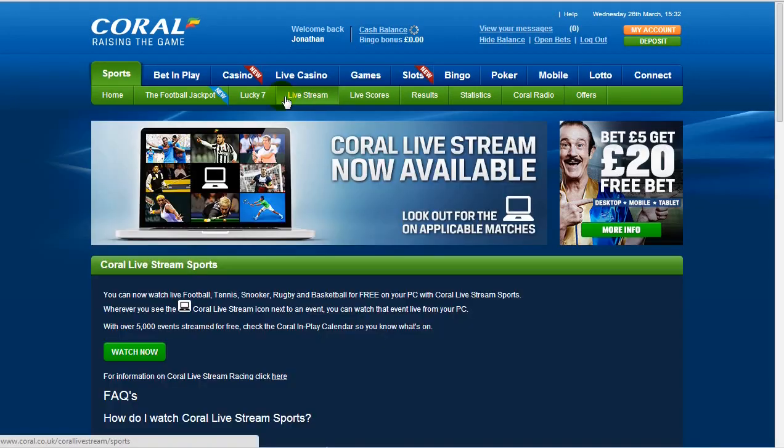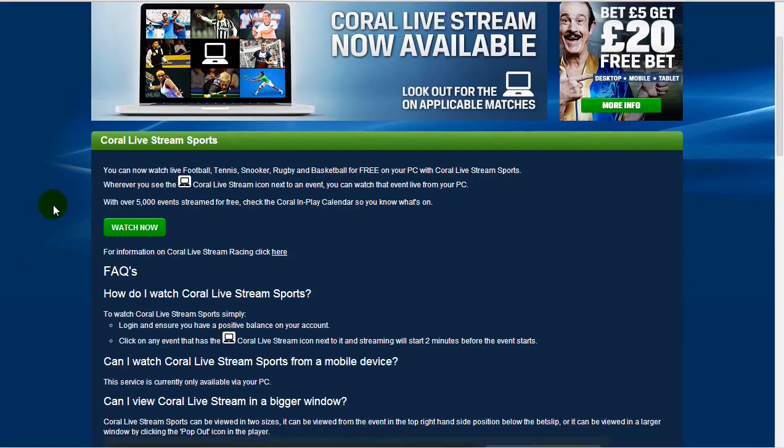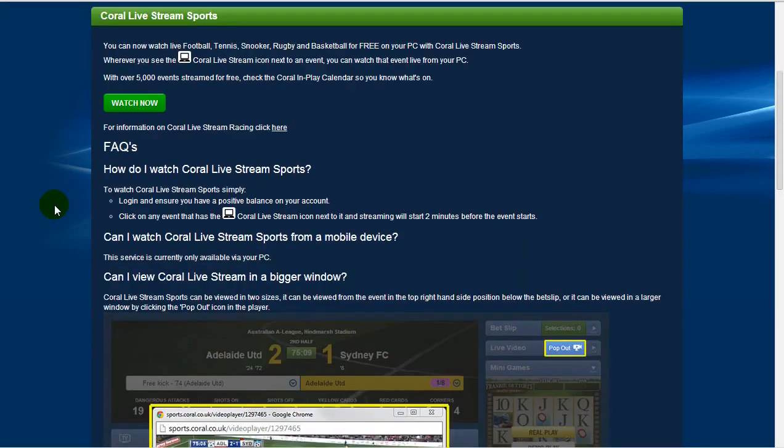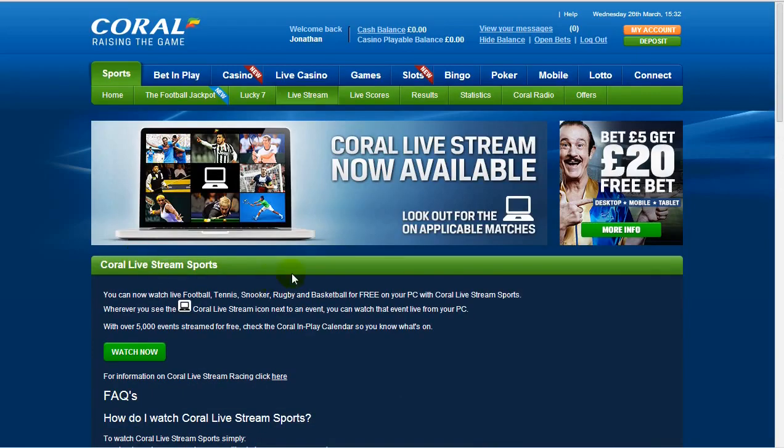On top of all that, you've got live streaming. We don't actually have a funded account with Coral right now — although after doing this review we're wondering why, because we've been so impressed. They cover an absolute ton of sports; you can watch live on your PC, and we think it's also eligible on mobile, but only for newer model devices, so if your device is a little older it might not work.